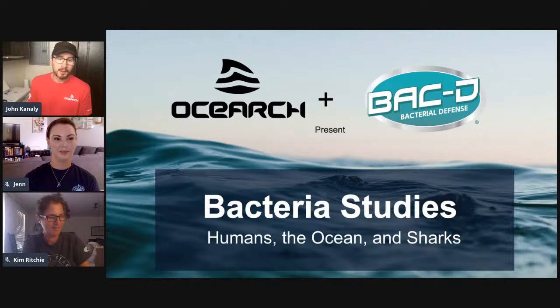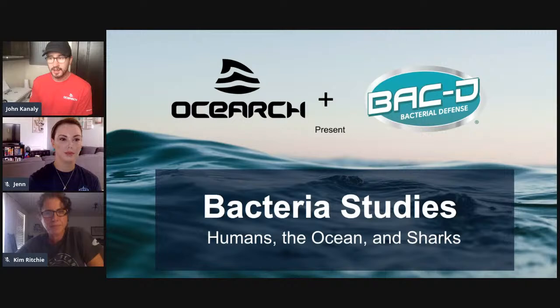Today's virtual classroom is presented by our partner Bakhti. We do know that many of you are looking for hand sanitizer solutions right now. Bakhti has been a partner for over a year now and we do want to let you know that supplies of Bakhti are back in stock. There is a link in this video window on our website where you can purchase Bakhti — use promo code OSEARCH at checkout to save and get free shipping. And with that let me introduce Jen and Dr. Kim Ritchie.